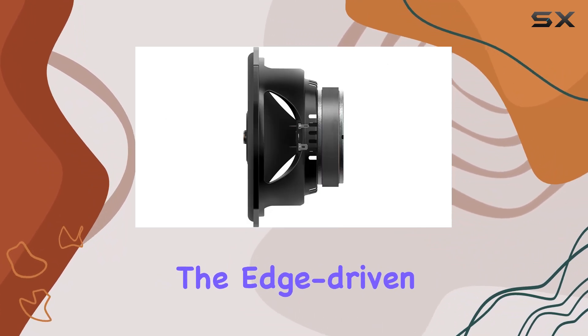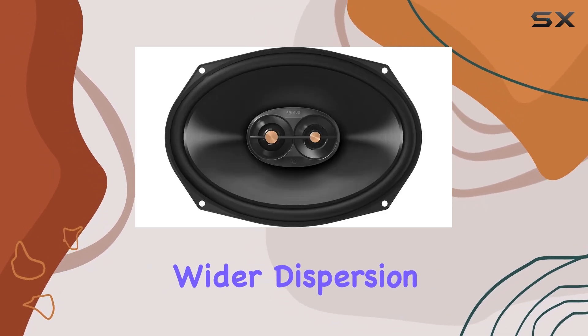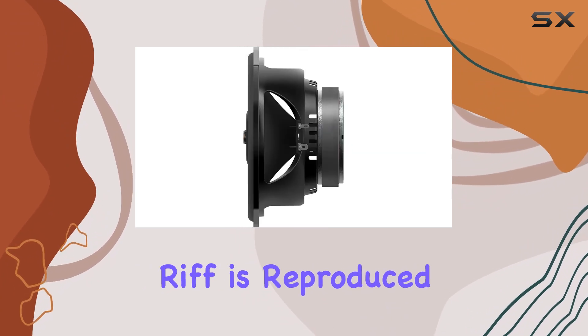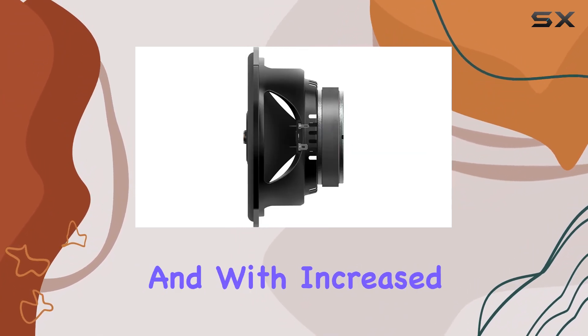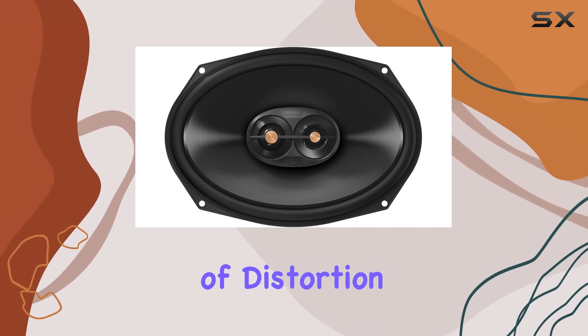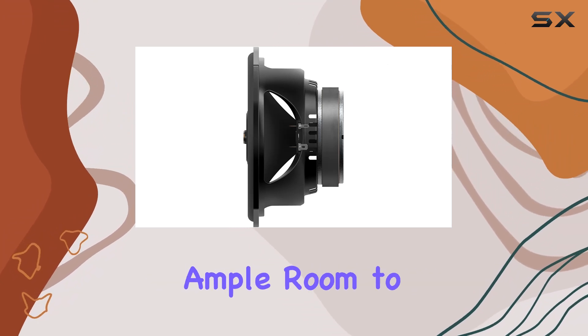But it's not just about the lows. The edge-driven tweeters take your high frequencies to new heights — wider dispersion and smoother response ensure every cymbal crash and vocal riff is reproduced with precision and finesse. With increased power handling, you can push these speakers to their limits without fear of distortion or fatigue.